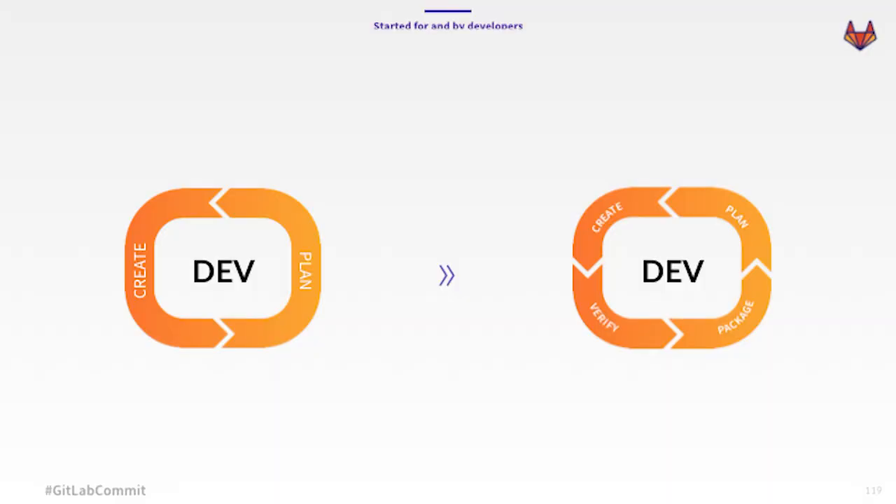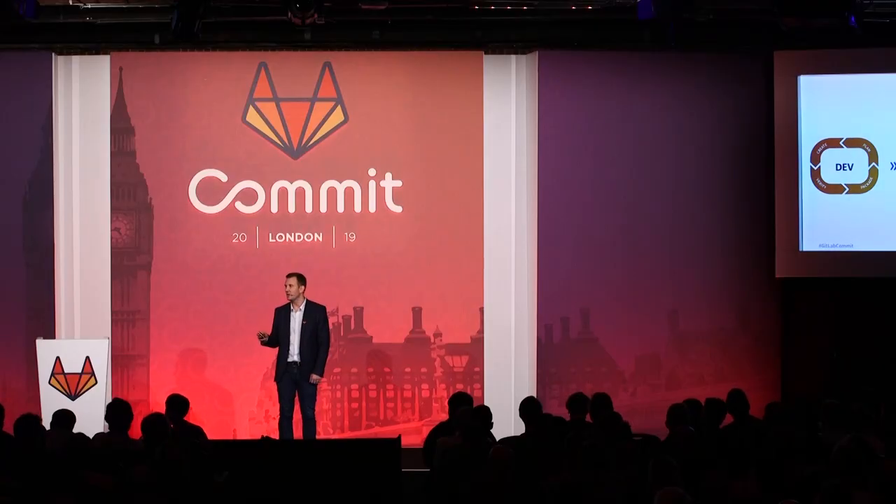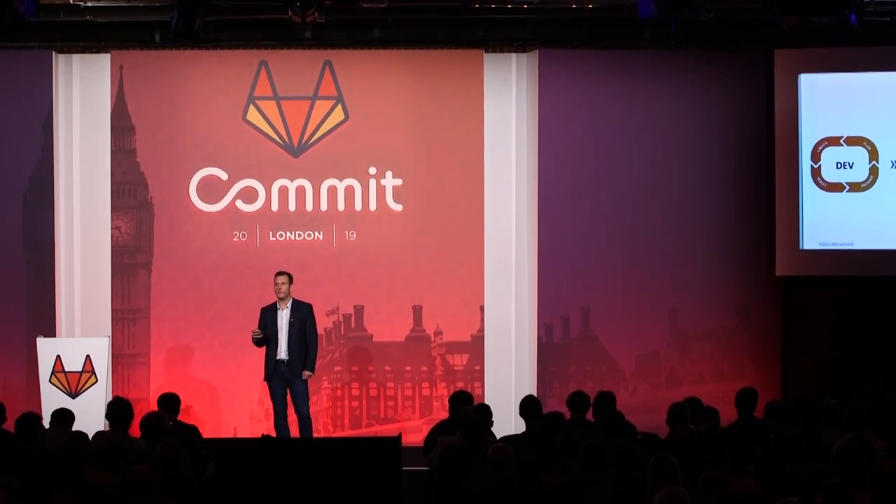When GitLab first started out it was just Git source code management with a little bit of issue tracking thrown in, but developers needed more than just that, and so we soon added GitLab CI to test and build your source code. Developers love source code management and CI together, but developers don't just stop when their code is built. You need to get your code into production, and once it's there, you need to monitor it. And so GitLab evolved and continued adding ops features, and soon we were covering the entire DevOps lifecycle.